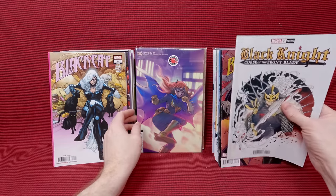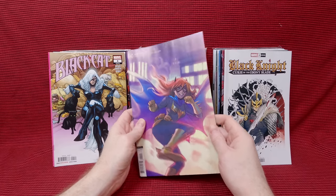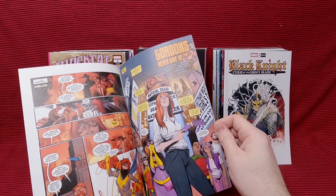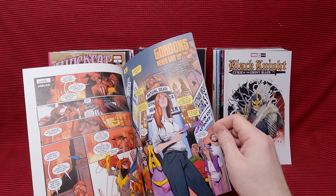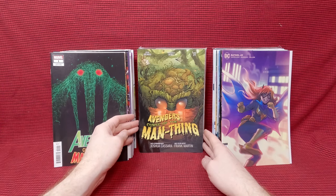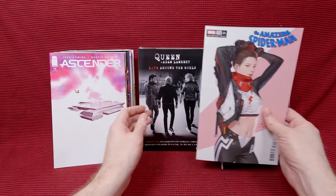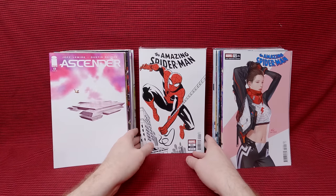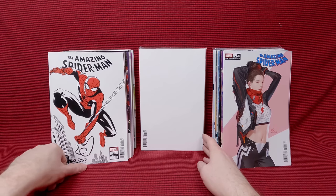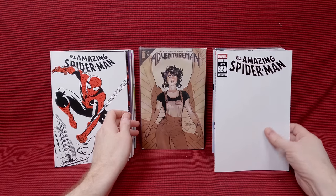Batgirl 49 — I forget the artist's name but I like her work. Every time I see it I end up buying it and don't realize it's the same artist each time. Mirka and Delpho, I believe — just really cute, I love that. Avengers: A Curse of the Man-Thing — that's a fun cover. Ascender number 13. Ali and Huke, Amazing Spider-Man number 72 — love that cover. Amazing Spider-Man number 61 — awesome black, white and red cover. Amazing Spider-Man 850, a blank cover — I'll have to get someone to do some artwork on that.